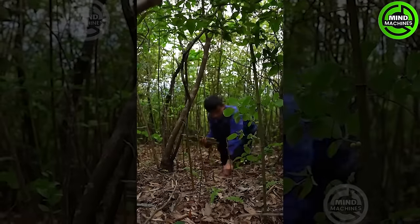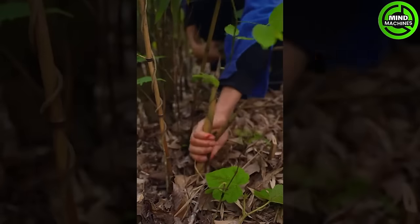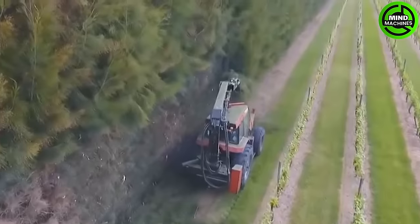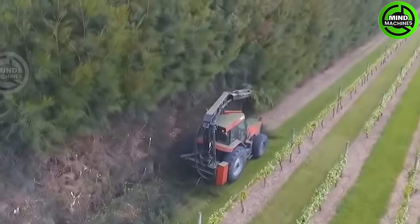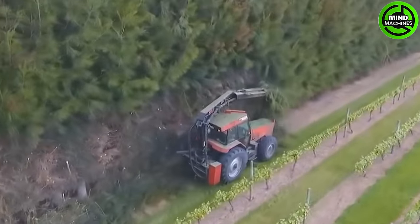This person is harvesting bamboo shoots smoothly — a truly skilled professional in the field. The hedge trimmer is an important tool for maintaining clean field edges and minimizing obstructions in the farming process.